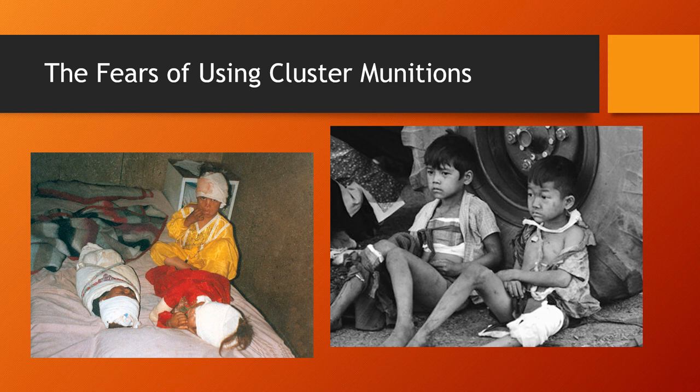Ukraine understands the issues with these weapons. Yes, the dud rate has lowered from 30-40 percent down to 2 percent — so it's not as big an issue as it used to be — but it's still an issue. The duds remain the main concern. Ukraine has shown they understand this. They're desperate, but if they don't use these weapons, the Russians will kill how many civilians? It's a catch-22, and Ukraine has no other choice.